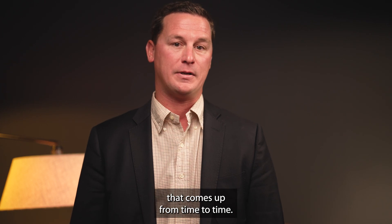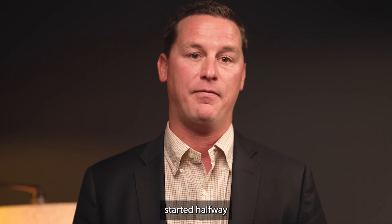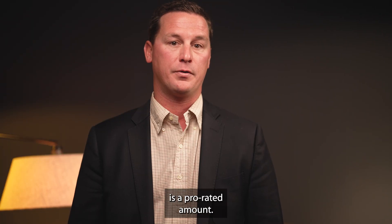Another good question that comes up from time to time: why was I charged a full management fee if my tenant's lease started halfway into the month? The first two months of rent are flipped, where the first full month's rent is due prior to the lease start date, and then the following month is the prorated amount.